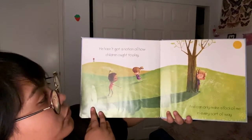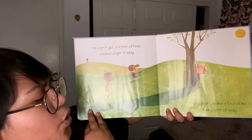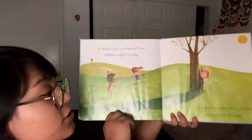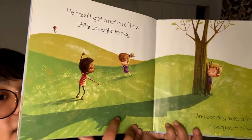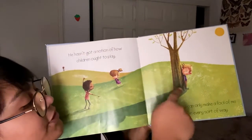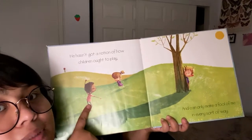He hasn't got a notion of how children ought to play, and can only make a fool of me in every sort of way. So his shadow ends up giving away where he's hiding. His friends are playing hide and seek, and he is hiding from his friends, but his shadow showed his friends where he was hiding.